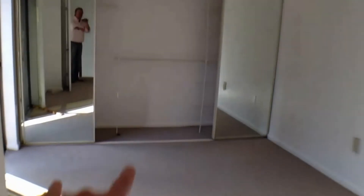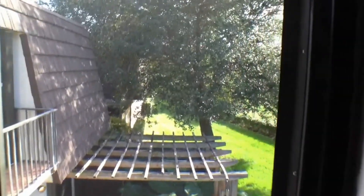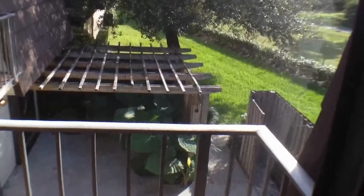Here's the second bedroom upstairs. It's got the wall-to-wall mirrored closet doors with a little bit of an organizer on the rack. You've also got the tiled balcony here and you can see a nice view of an oak tree in your trellis area. Real nice.